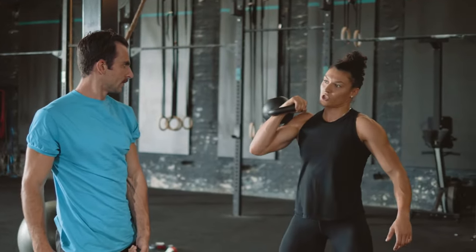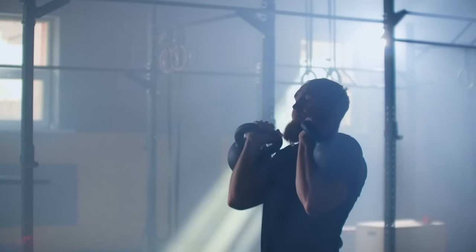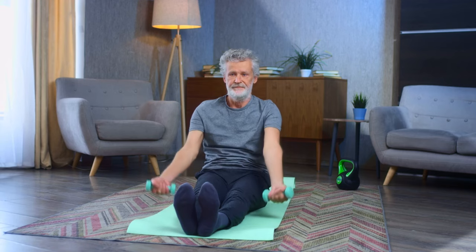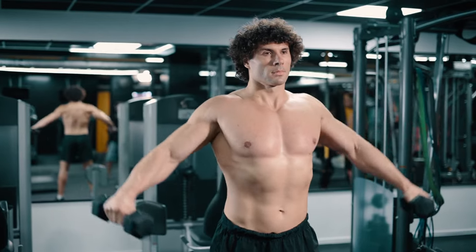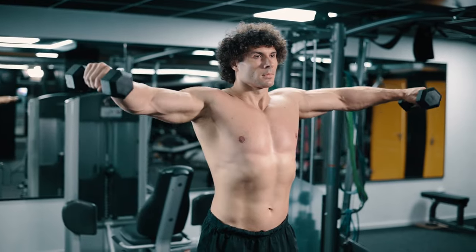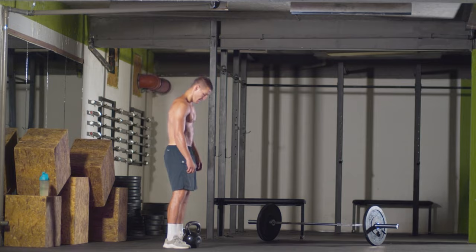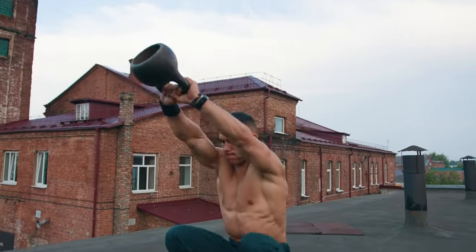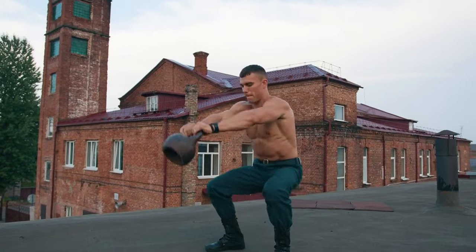One major reason why both beginners and gym veterans love these tools is their versatility. You can use them at home, in the gym, or even in your backyard. Dumbbells are like your fitness sidekick — from curls to lunges, the possibilities are endless. And kettlebells are like the Swiss army knife of strength training: swings, squats, Turkish get-ups, you name it.